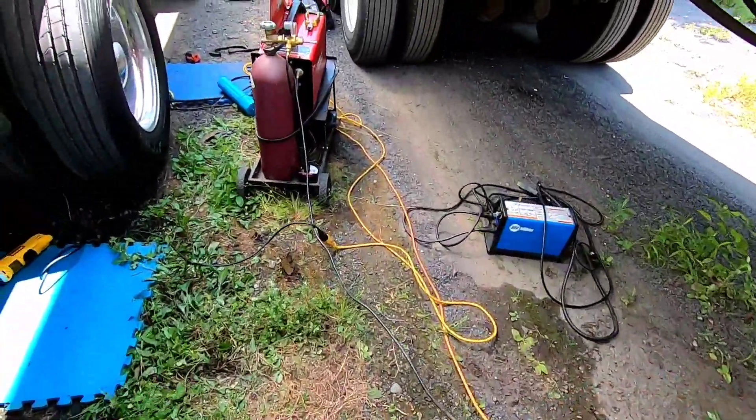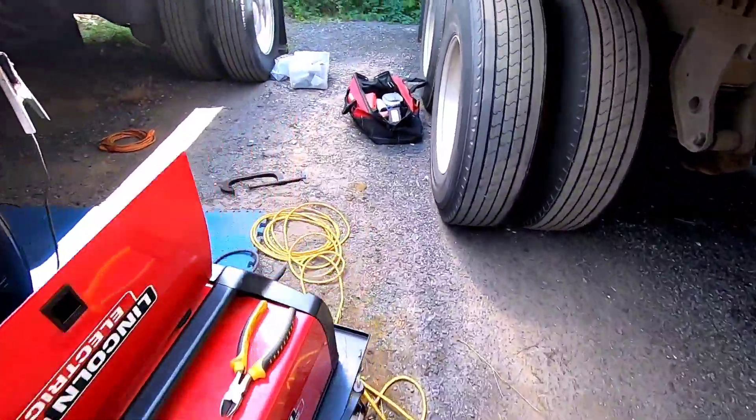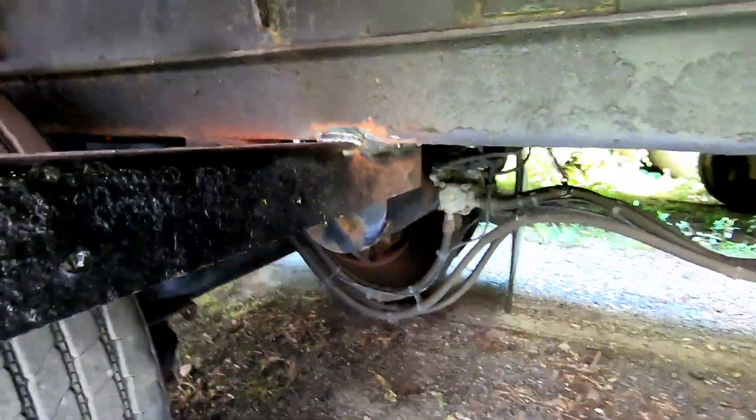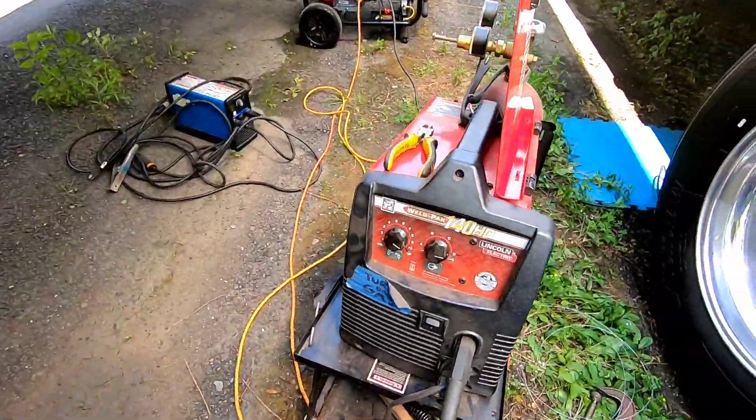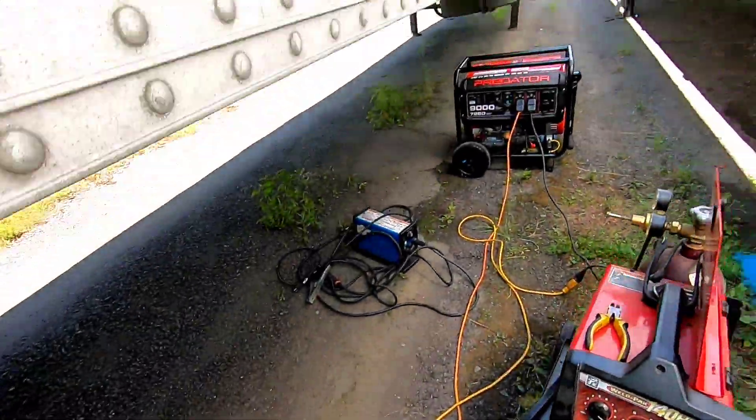All right guys, we are done. I've got that crack ground out for a later date when I can get a stick welder over here. We got the bracket welded on — ran out of welding gas right at the end. It's on, we tugged on it and it ain't going nowhere. The MIG welder and the generator worked, but the stick welder and the generator did not. It is what it is — you'll get those kind of jobs. This is for Dalton, so if he says it's good, it's good.